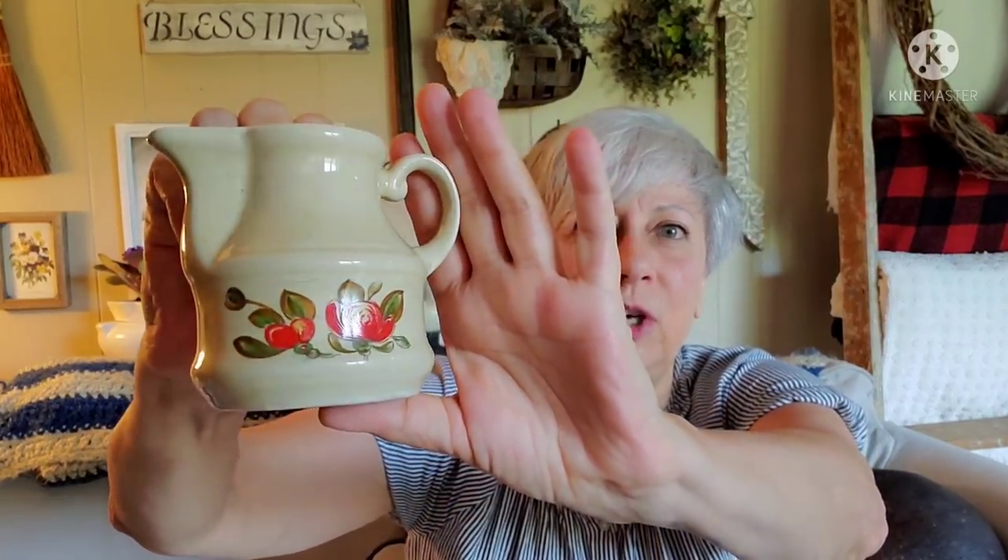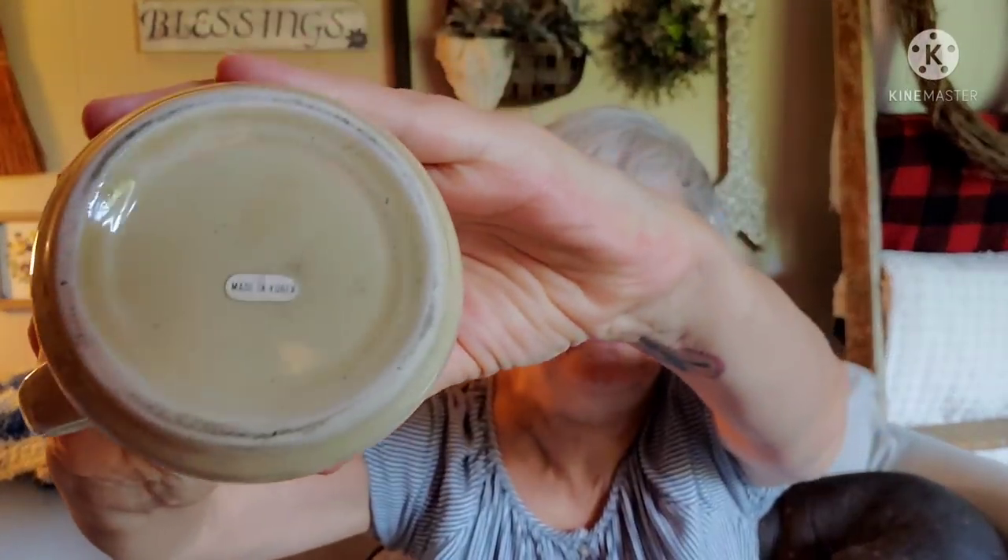The next couple of pieces I picked up for a couple of reasons — I love the graphics on these pieces and it was a whole set. First we have the little sugar holder: perfect condition, no chips, no nicks, the paint is in beautiful condition. That one is missing its sticker but some of the other pieces have them. There's the little creamer — isn't it just adorable? These pieces were made in Korea; there is the sticker on the bottom.